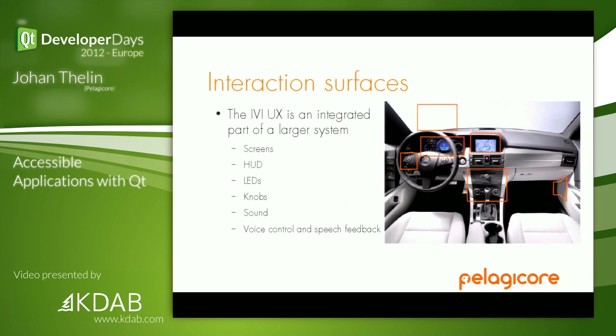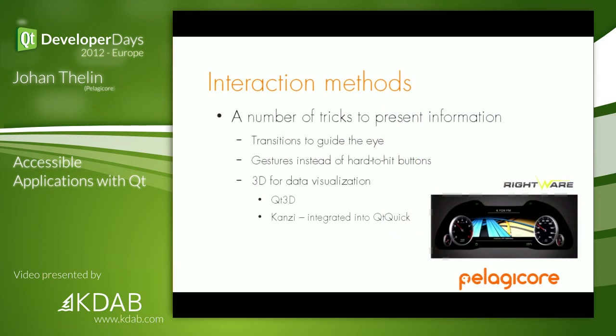There is a whole different range of interaction surfaces — it's not just a single screen with some multi-touch on it. You have a number of screens: we're seeing screens coming in the cluster, the instruments, in front of the driver. You have a main screen in the middle. You have physical knobs so you can find them with your hand while driving. You have LEDs, head-up displays, audio, voice recognition, and speech prompting back to the driver. You can really take advantage of knowing where the driver is and what he or she is doing.